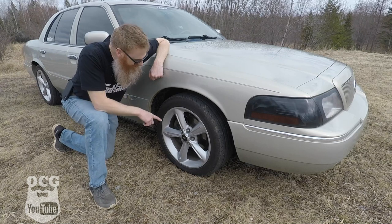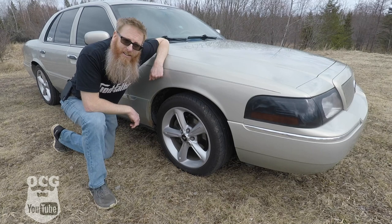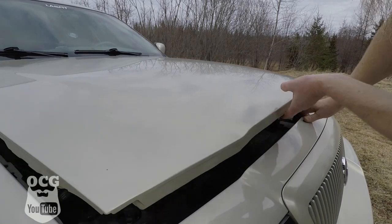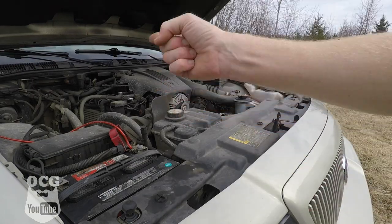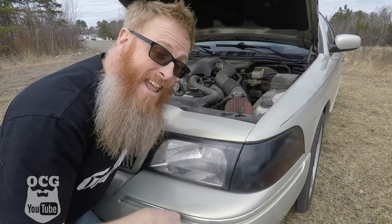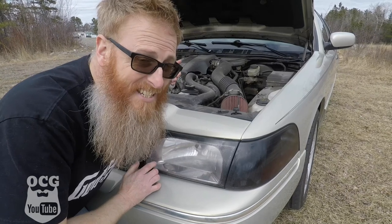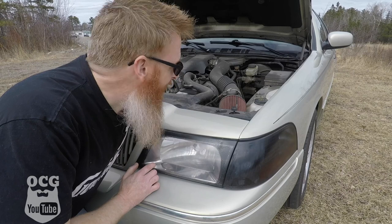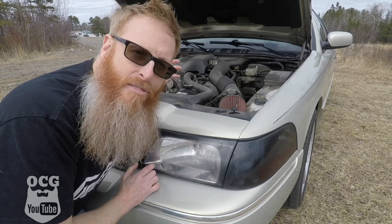This car has been upgraded with 18-inch aluminum wheels from a Mustang — and why a Mustang? Well, basically they used the same power plant. This one comes equipped with the 4.6-liter, 2-valve-per-cylinder engine and operates at roughly around 230 horsepower.